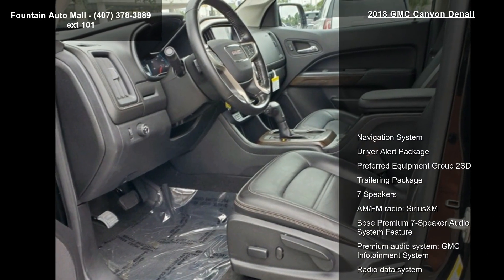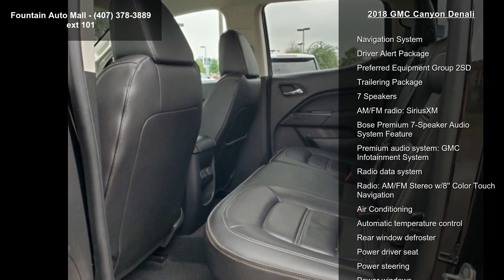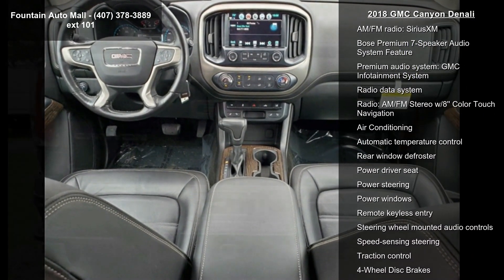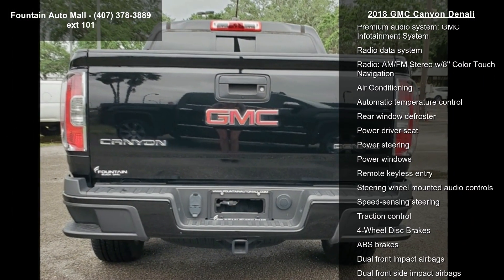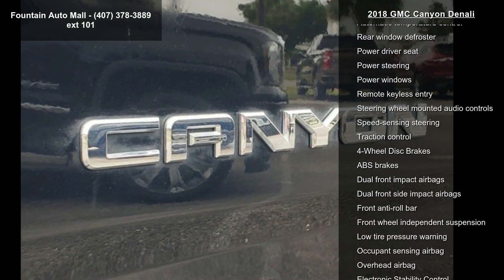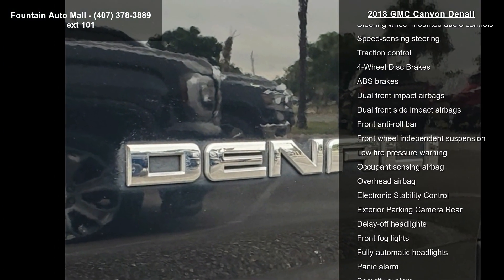This vehicle's top features include Navigation System, Driver Alert Package, Preferred Equipment Group 2SD, Trailering Package, 7 Speakers, AM FM Radio, Sirius XM, Bose Premium 7 Speaker Audio System, Premium Audio System, GMC Infotainment System, and Radio Data System.